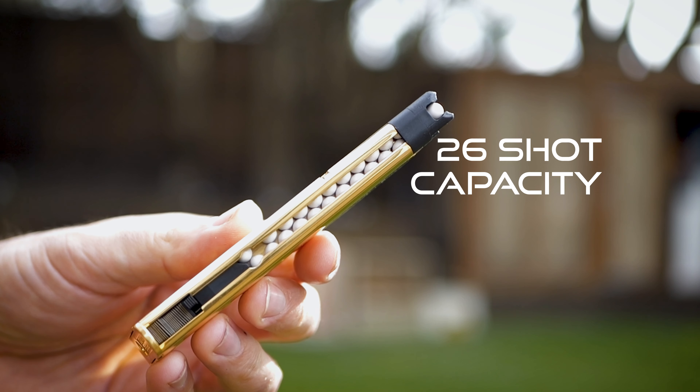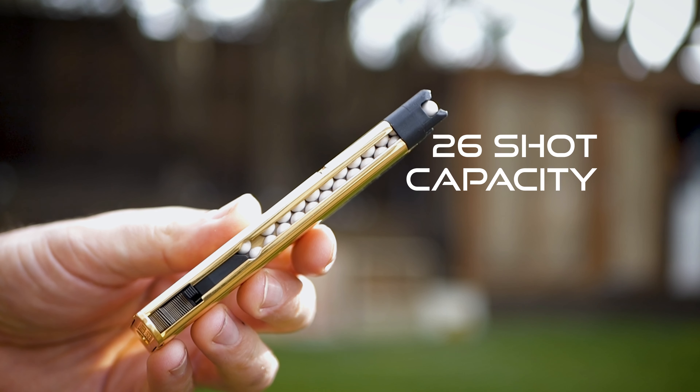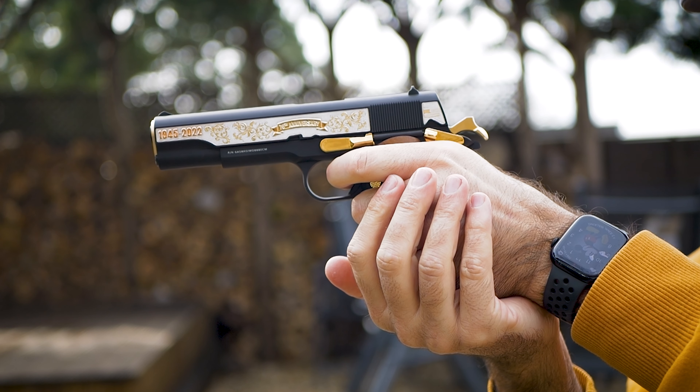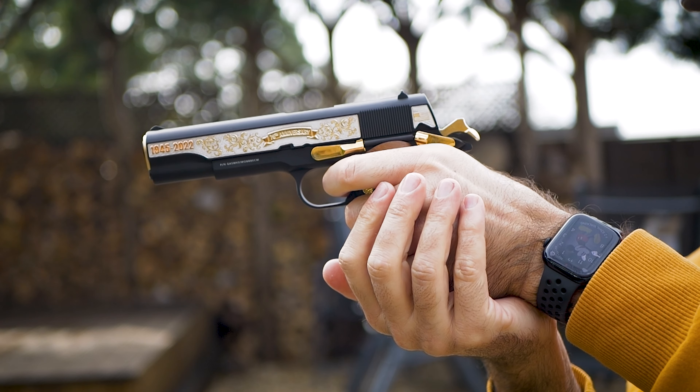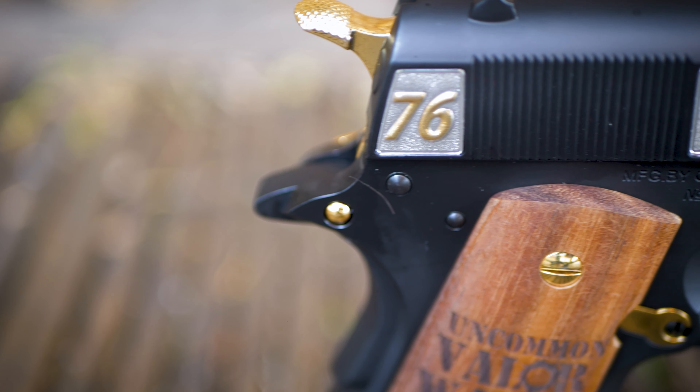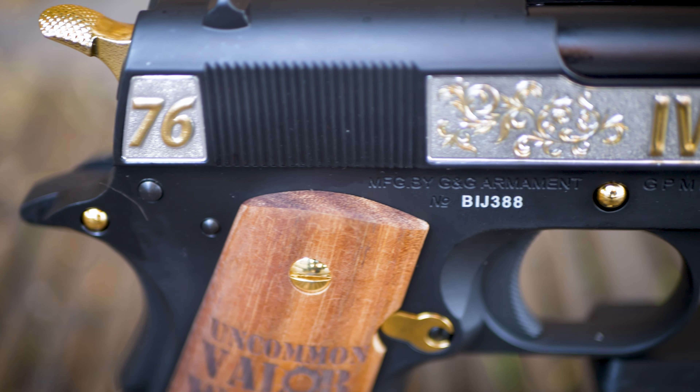Hi, this is Daniel here from The Surplus Store. I want to show you the latest limited edition airsoft pistol we have in store. Please take a look. Meet the G&G Armament Iwo Jima Special Edition 1911.